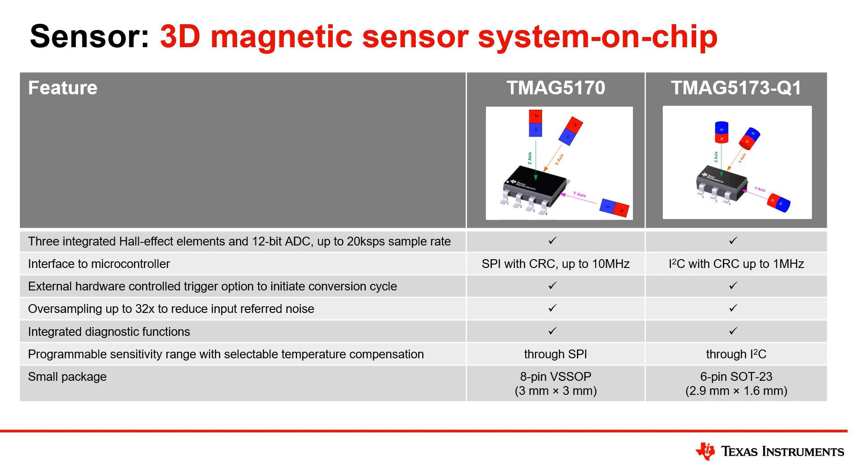Selectable sensitivity ranges, programmable temperature compensation, diagnostics, and other built-in functions simplify design integration. The TMAC51703Q1 offers comparable performance to the TMAC5170 but communicates over I²C.